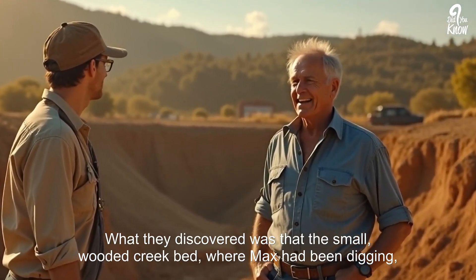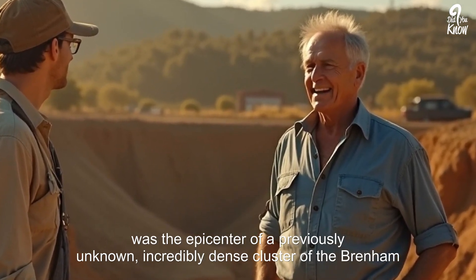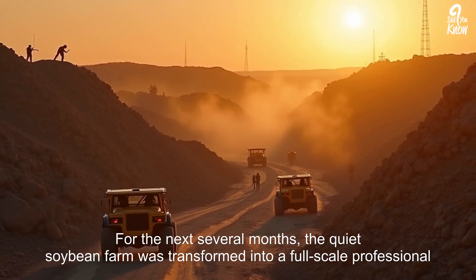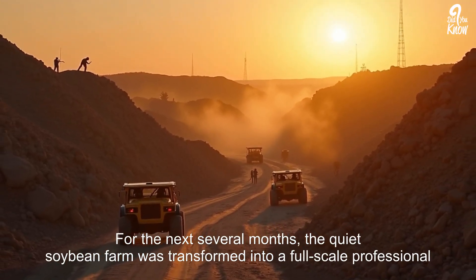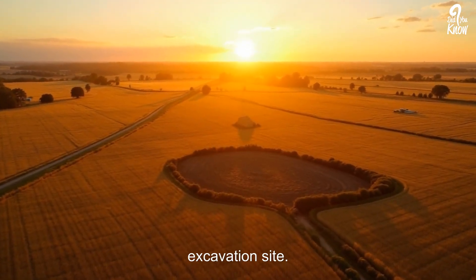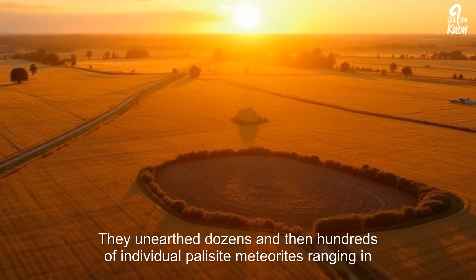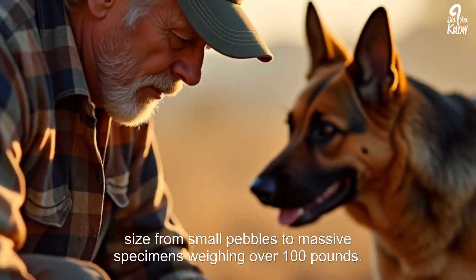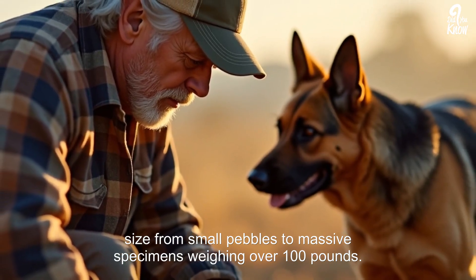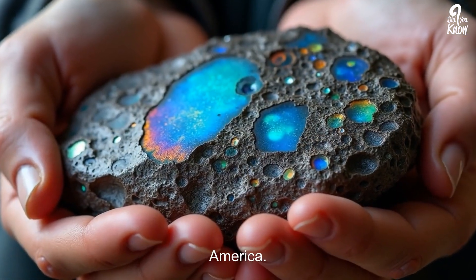What they discovered was that the small, wooded creek bed where Max had been digging was the epicenter of a previously unknown, incredibly dense cluster of the Brenham Pallasite. For the next several months, the quiet soybean farm was transformed into a full-scale professional excavation site. They unearthed dozens, and then hundreds, of individual pallasite meteorites, ranging in size from small pebbles to massive specimens weighing over 100 pounds. Dale's farm was, in fact, one of the richest and most significant meteorite fields in North America.